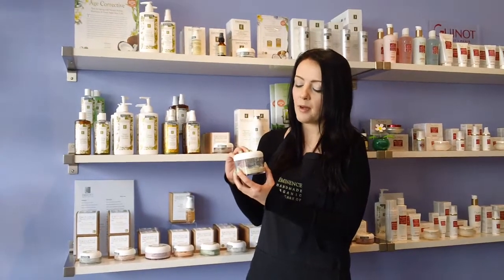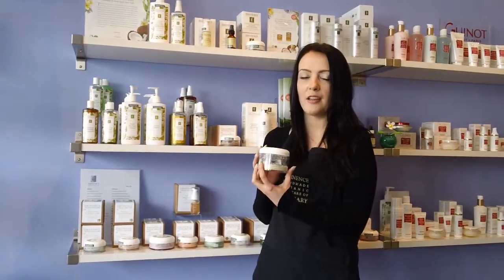It can be used probably about twice a week. If you do have any other questions about this product or any of our other products, please visit our website at www.spaboutique.ca. Thank you.